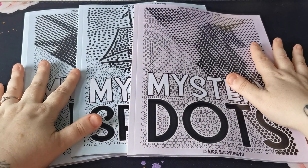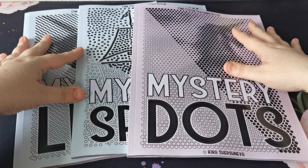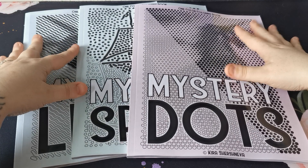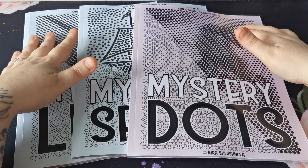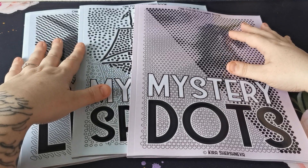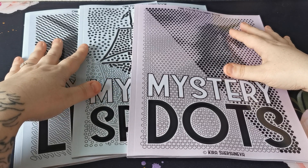Hi everyone, good morning and welcome back to the channel. Thank you so much for joining me. My regular disclaimer that this is an adult only colouring channel and my videos are in no way intended for or aimed at children.